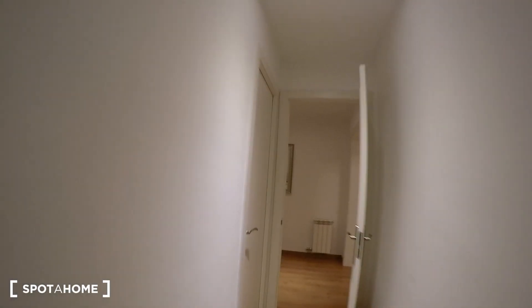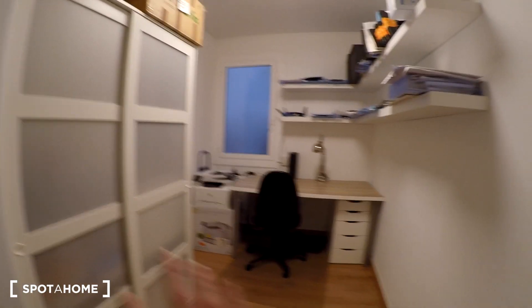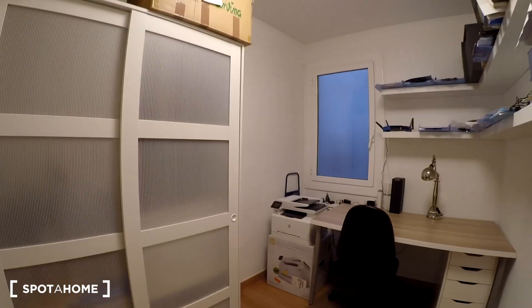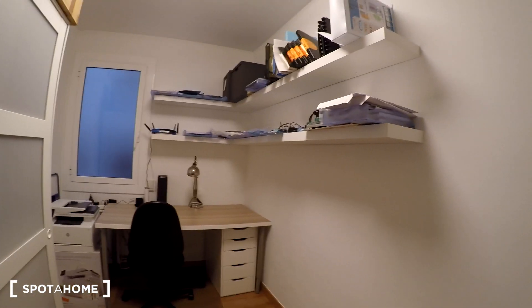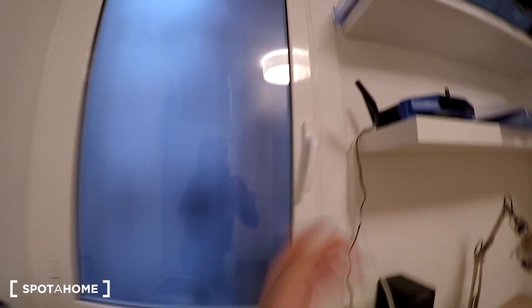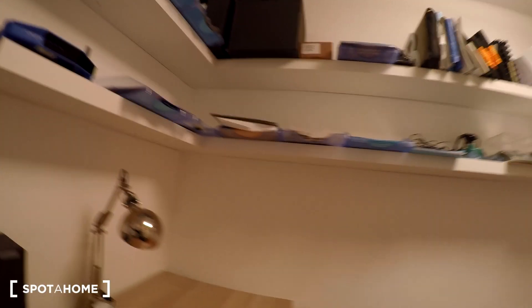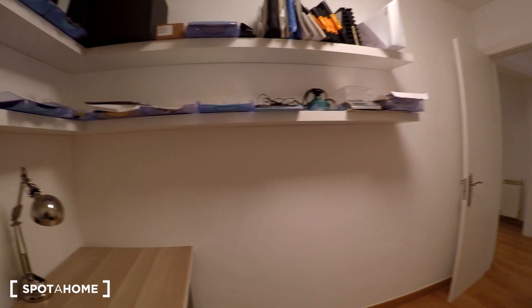Coming back through the corridor to the hall, and here on the right we find bedroom number three — this is the one for you. Right now it's set up like an office, but when you arrive it will have a single bed right here. We also have a wardrobe — let's check it out. There are some things in it right now, but when you arrive it will be empty. You have more storage space here, and right there we have a window with an internal patio view. You get some light and fresh air — it's perfect. This is the bedroom and it's a good-sized space.